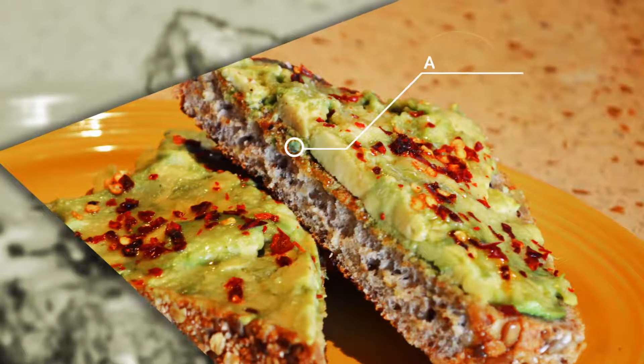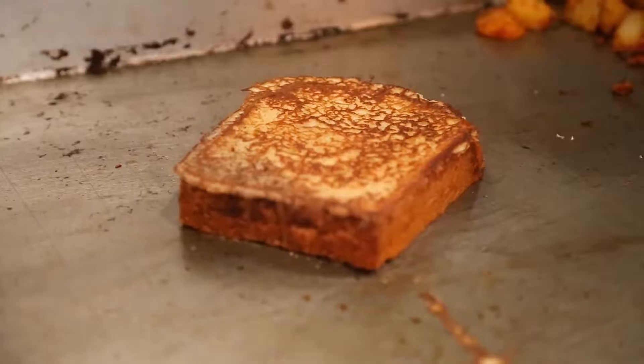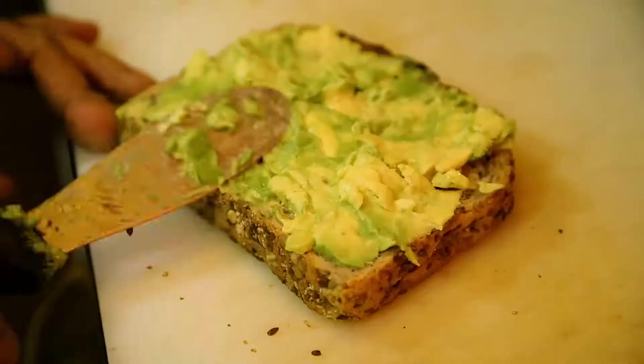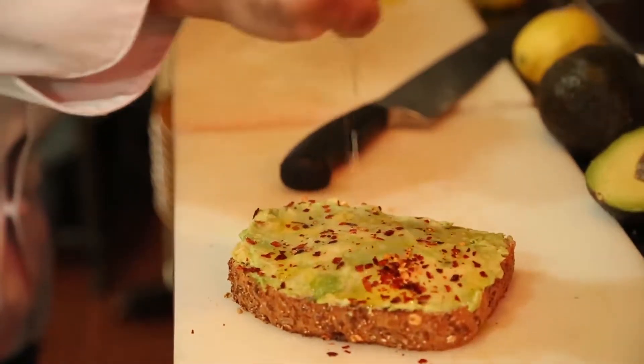One of our most popular dishes is the avocado toast, which I love. We use multigrain bread that's toasted to perfection and slathered with avocado, lemon, kosher salt, and a little bit of red chili flakes. So you get the perfect balance of the citrus with the salty, with the savory.